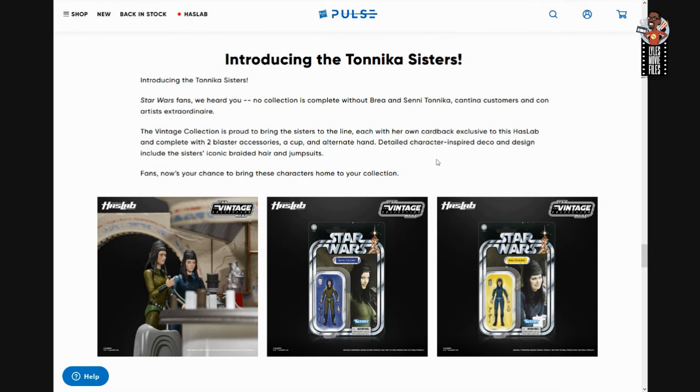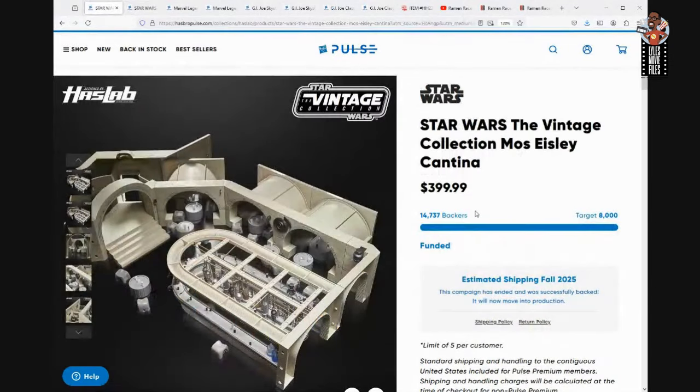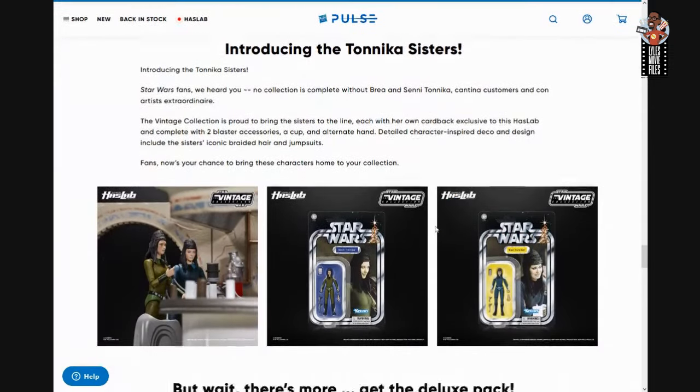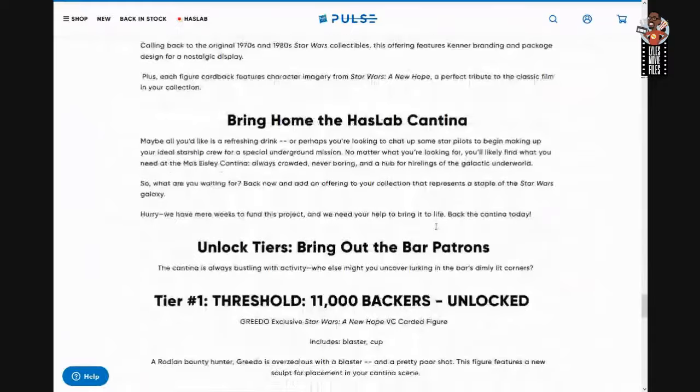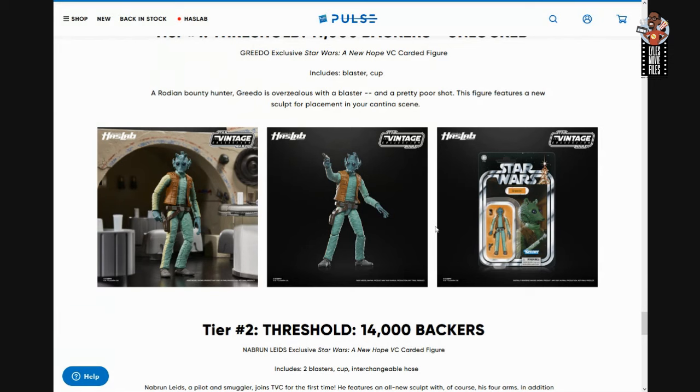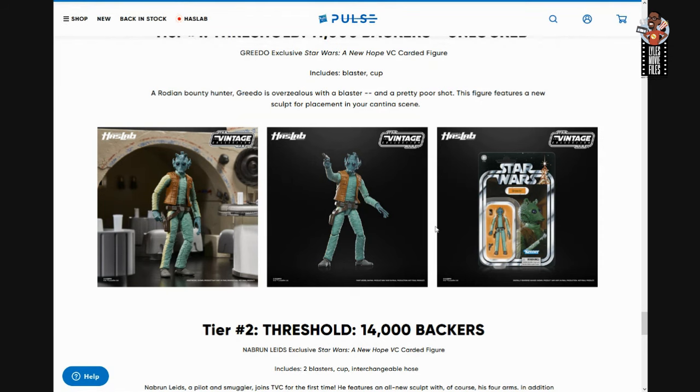Then it was a matter of how many of these tiers, how many of these other characters, are we going to get with this set. We got 14,737 backers to be precise. At 11,000 backers that took us to Greedo — clearly a need for everybody who didn't have a Greedo figure. Although if you're a Vintage Collection collector you probably already have one, this one looks really nice with great detailing.